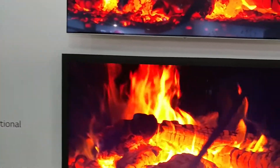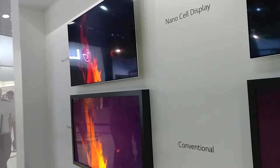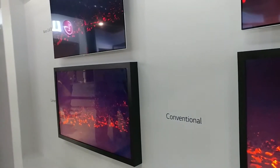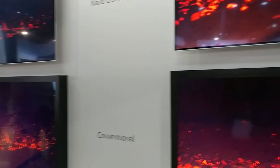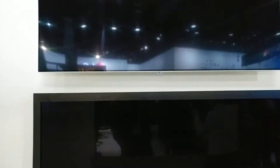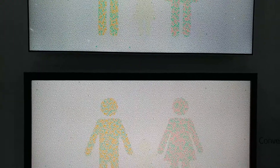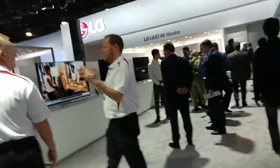So like if you're in a room full of people — your living room say — and someone's sitting on the left of the TV, someone's sitting on the right, and they're all looking at a different angle. With NanoCell, you're actually seeing the same picture from any angle. So that's pretty cool. You can see the difference even on camera, so even more in person.